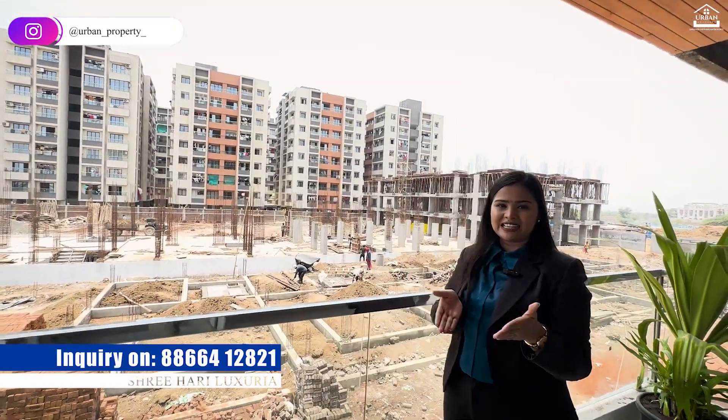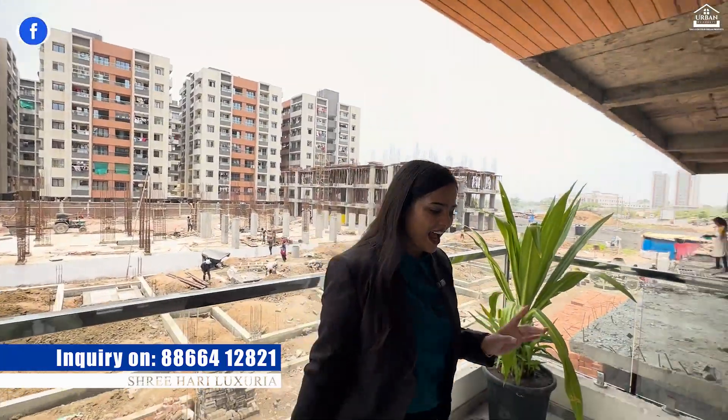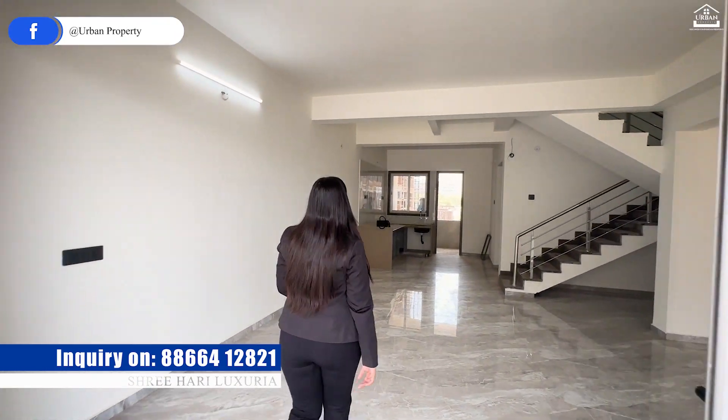This is not a large society — there are only 20 homes. On one side of the house there is a garden and a walking track. Let's move further.